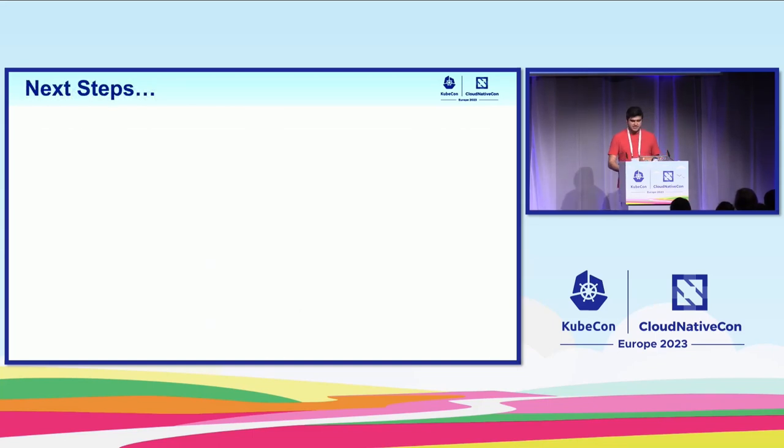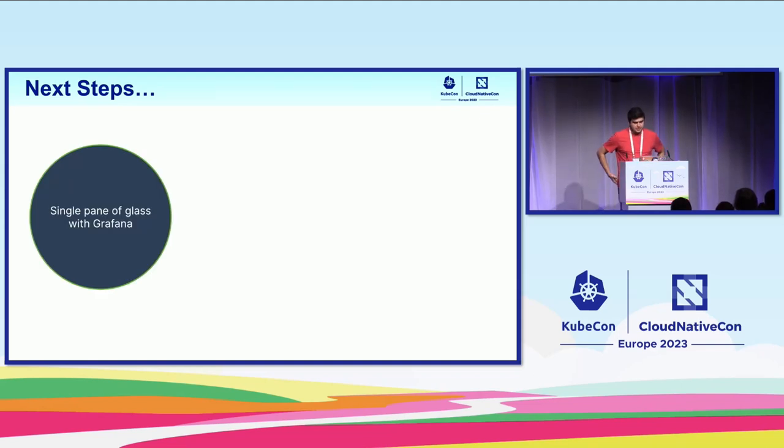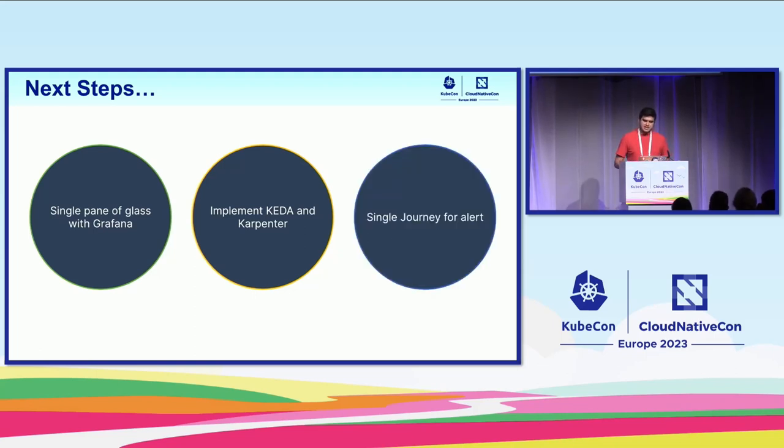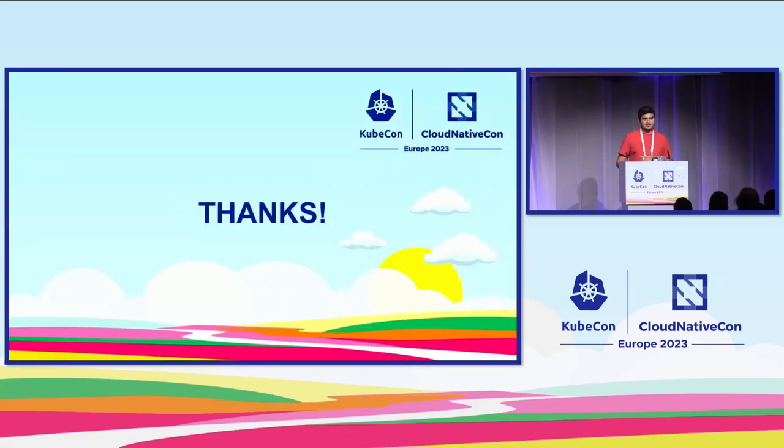For next steps along this year: we need to deliver a single pane of glass with Grafana — we are working on delivering this. We would like to implement KEDA and Karpenter in all clusters. And we want to deliver a single journey for alerting inside Grafana. Thank you for coming, and thank you to the KubeCon staff. Any questions, I'll be here.